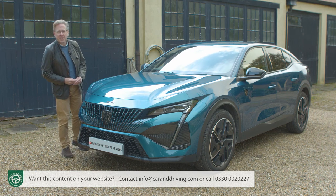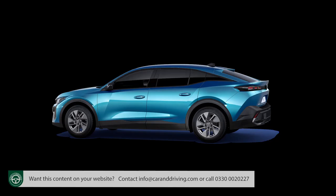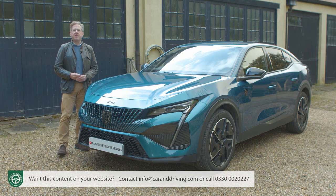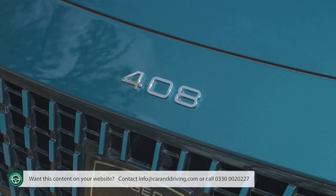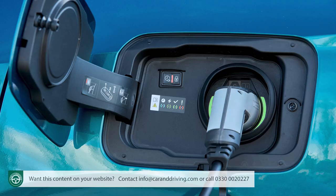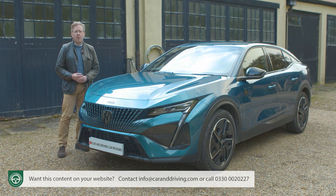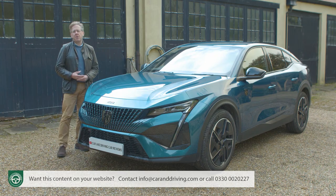From launch and at the time of our test in spring 2023, the 408 range had three trim levels: Allure, Allure Premium, and the top GT version. Prices started from around £31,000 for the conventional PureTech 130 petrol engine with the brand's eight-speed automatic transmission. There's a huge premium of almost £9,000 for the alternative plug-in hybrid version, pricing from around £40,000 in base hybrid 180 form. Avoid base trim and you'll be offered the option to find another £1,500 for the only marginally faster hybrid 225 variant.